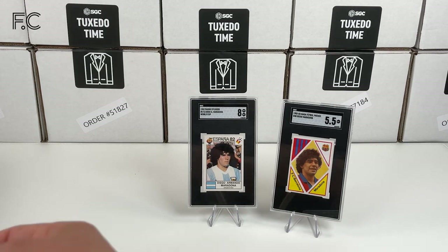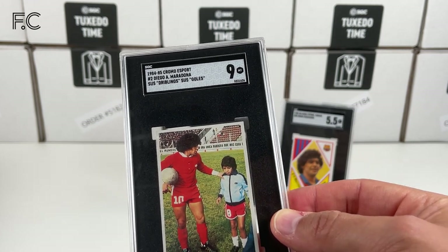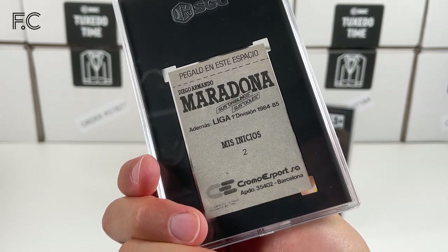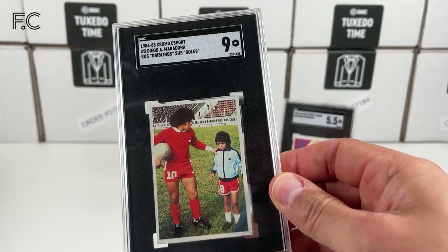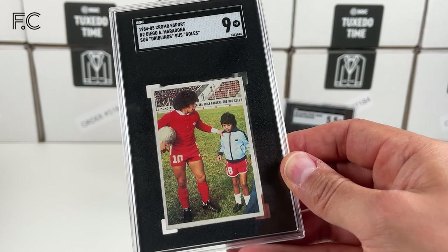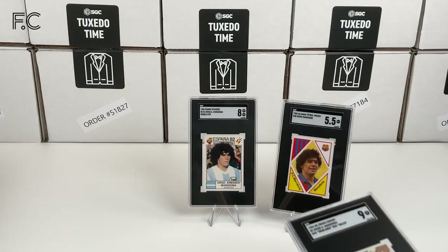Next we have a 1984 Chroma Esport, from the album 'Su's Dribbling, Su's Goals.' There are a lot of these cards produced in Spain for a Maradona album, and I got a 9 for that one — I thought it was really cool. He's got a little boy there, maybe the mascot for the match. Really looks great — a grade 9.